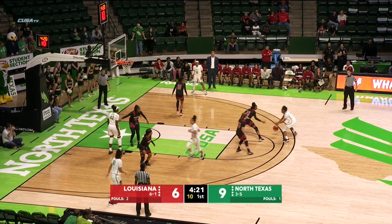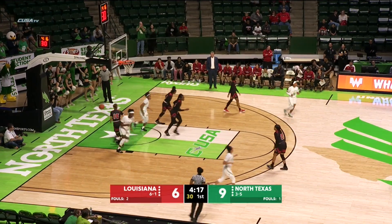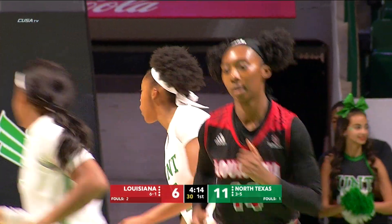Goes over now to Jazion Jackson, and the offense resets here. Jackson with a nice right-handed finger roll lay-in — up and good. Seven to shoot.